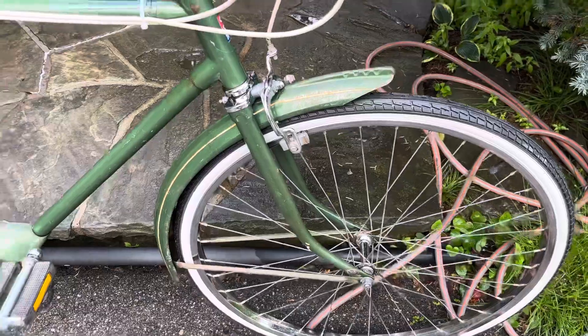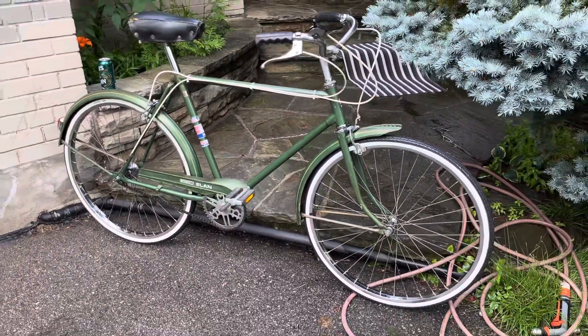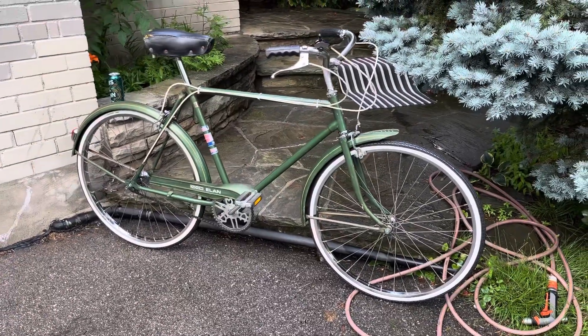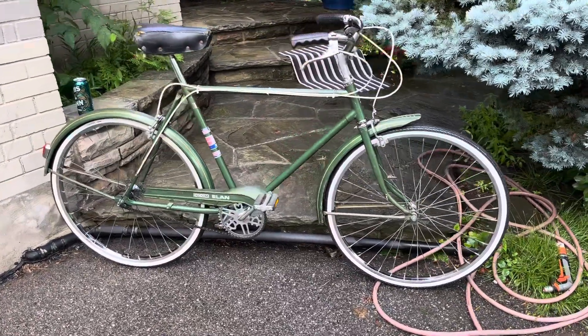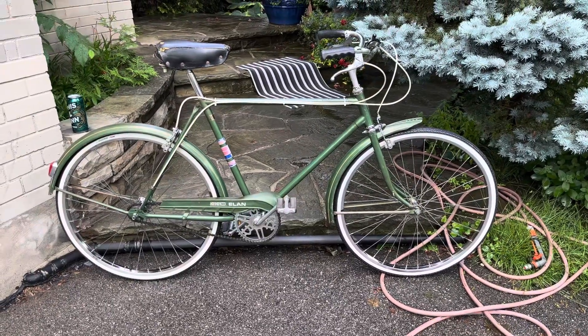I took it for a spin earlier, and it's running beautifully and smoothly. So, there it is — 1974 CCM Alain. Thanks for watching. Bye for now.